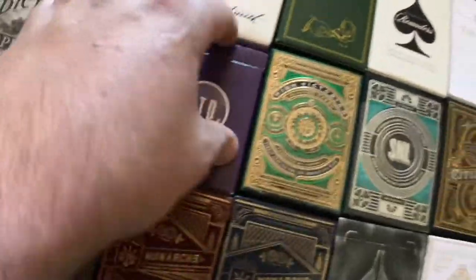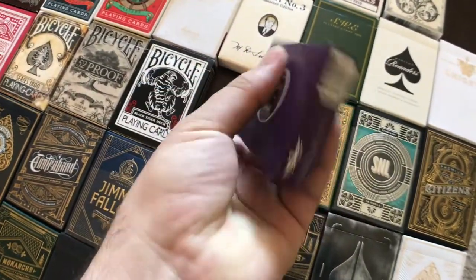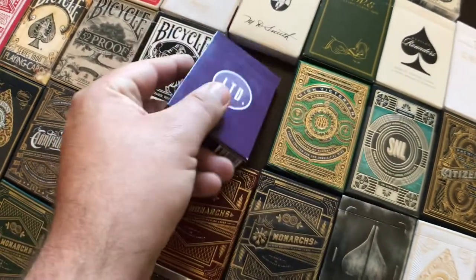The LTDs — these are by Peter McKinnon. Not only my favorite YouTuber, but if you didn't know, he also used to do a lot of work with Illusionist, worked at Illusionist. And this was a deck of cards designed by Peter McKinnon.